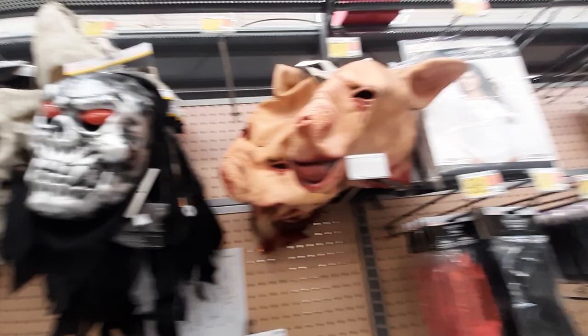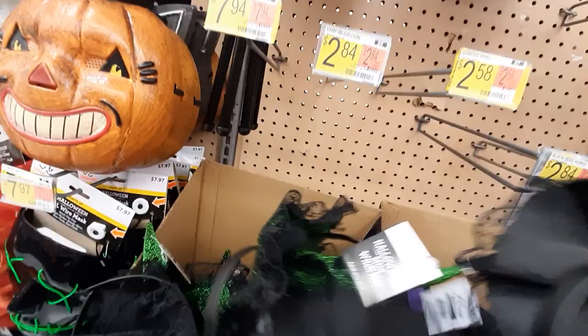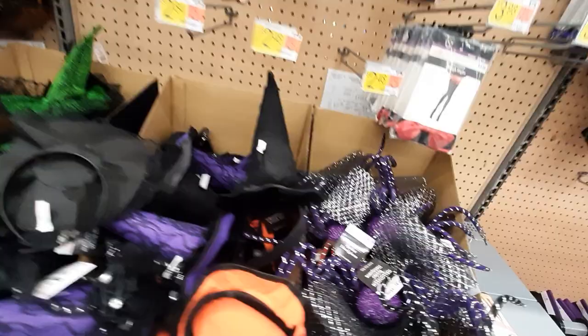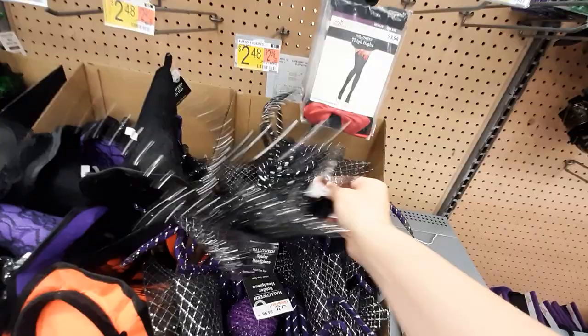They've got body suits and masks, a little trident. They've got headband things — there's like a little witch hat. I guess these are just a bunch of witch hats. How much are these? $3.98. What's this? Oh, it's a spider clip that you put in your hair — interesting.